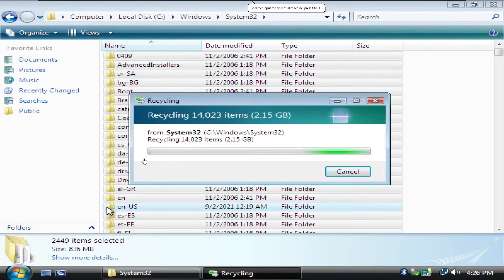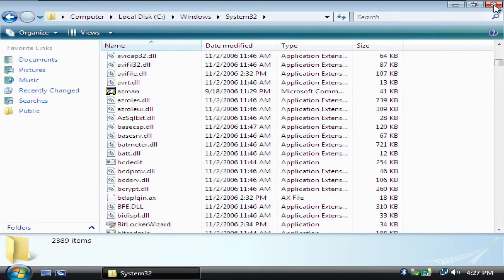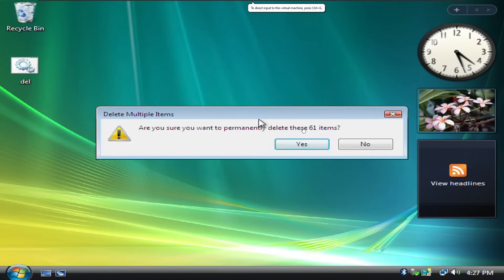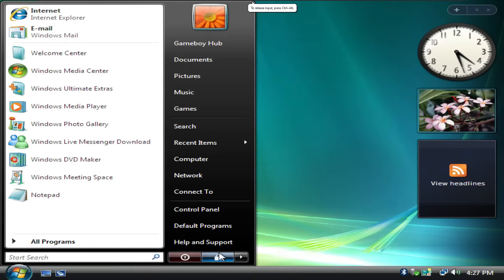It looks like it is actually deleting the folders now, which is pretty weird — usually the batch file works a lot better. Let's go check the recycle bin to see if anything was deleted. 61 files were actually deleted, so I'll delete them permanently. And now we'll see what happens when you restart it. Thankfully it didn't boot back up — it is just stuck on this black screen. So we have managed to kill it.